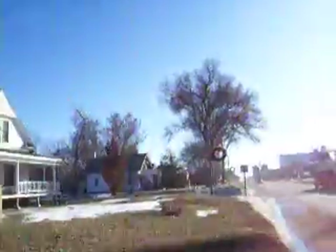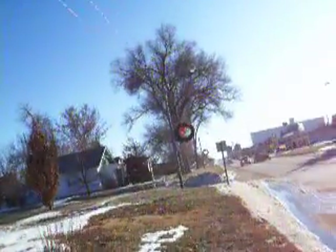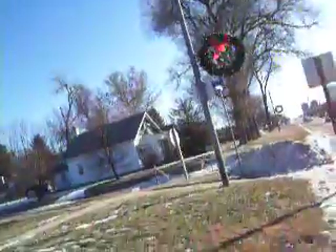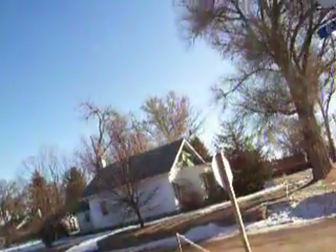We've got some props moving in — I can see the belt. There's a little bit more traffic here. We're probably almost into the downtown area of Grant, Nebraska. This is part one of the Grant, Nebraska tour.